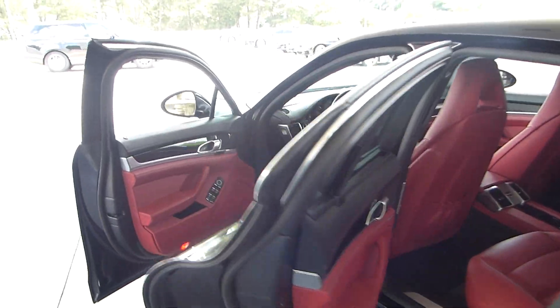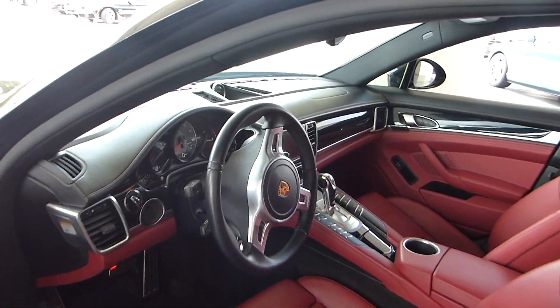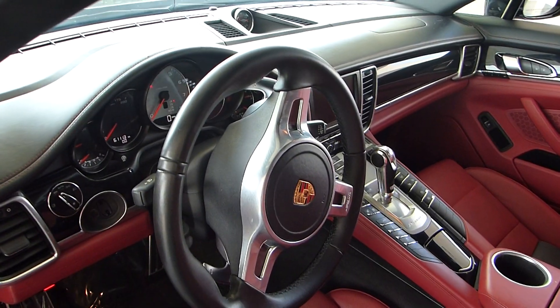This one also has the PDK and the Sport Chrono. Navigation of course, a paddle shift, and sports steering.